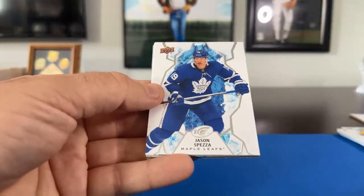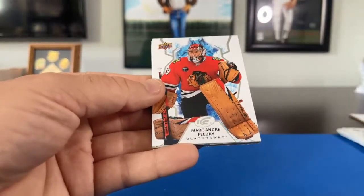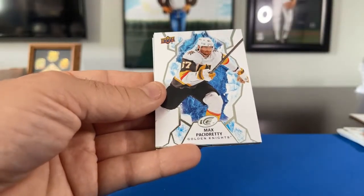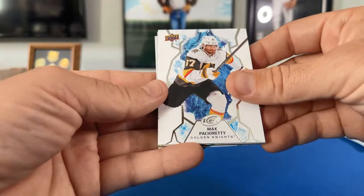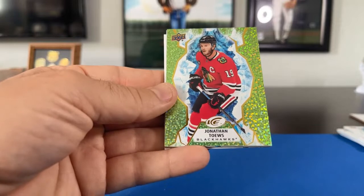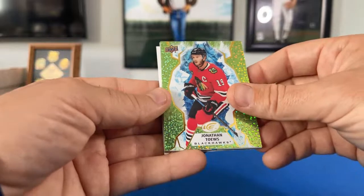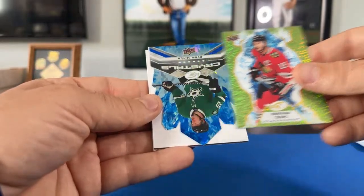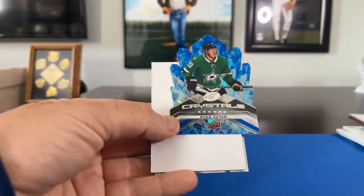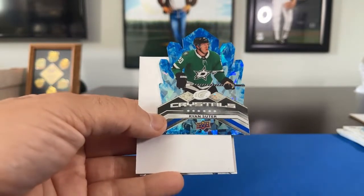Pack 4: Jason Spezza for the Maple Leafs, Marc-Andre Fleury for the Blackhawks, Max Pacioretty for the Golden Knights. Got a speckled Jonathan Toews for the Chicago Blackhawks — going to Creature of Slime, nice one. Looks like maybe an insert here — it's a die cut, Crystals die cut going to Ryan Suter. I think the Dallas Stars are mine — K Pitt traded the Dallas Stars to me, so I get the die cut.